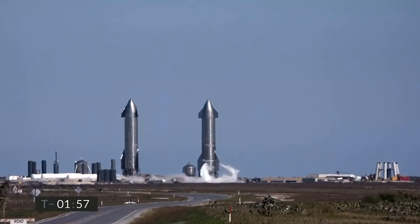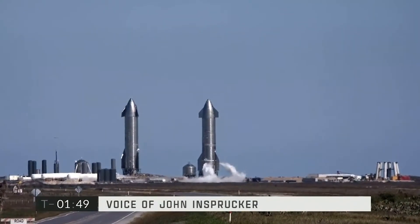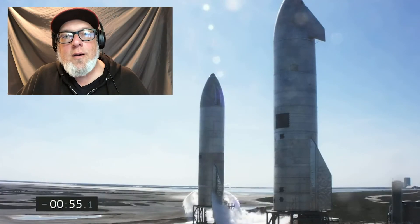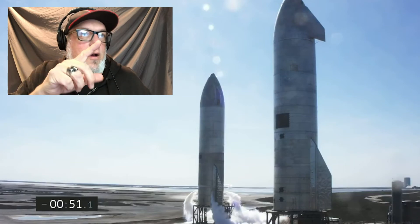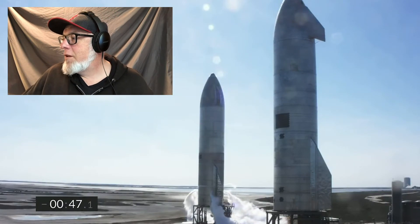T-minus two minutes, continuing to count down on the flight of Starship Serial Number 9. That's the vehicle on the right of your screen, currently venting. On the left is Starship Serial Number 10, which is also being checked out for a similar flight later this month. T-minus one minute. Propellant loading is complete. Next event is retract of the quick disconnect from the flight vehicle.